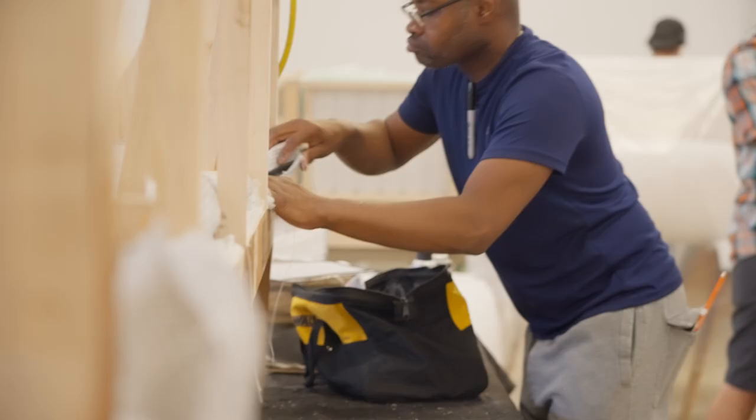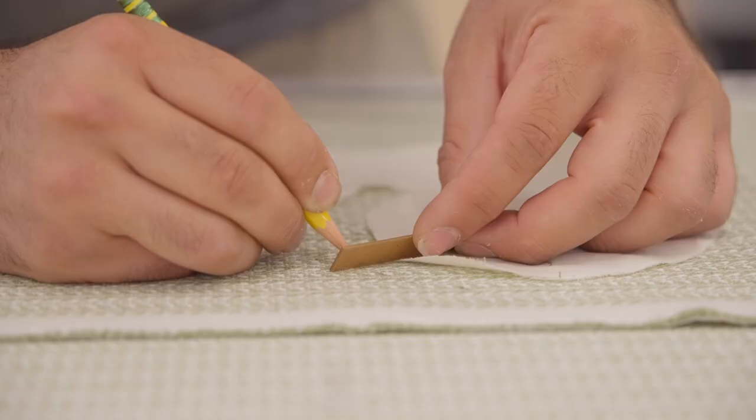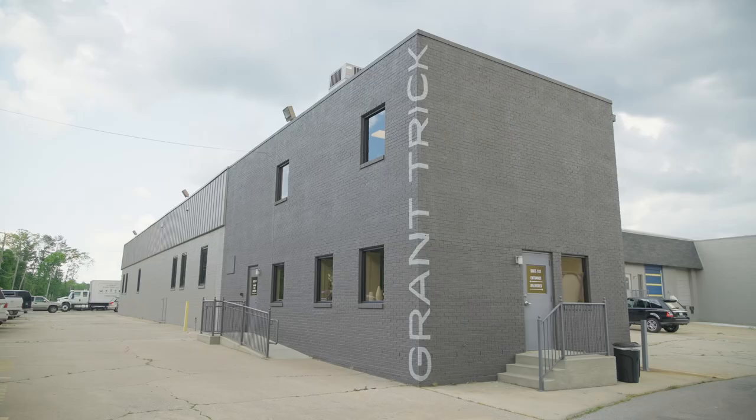It's all custom, so even the running line is made to order and it's made in pretty much any size you want. The bulk of our business is all custom, so we reinvent the wheel on a daily basis.